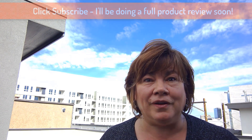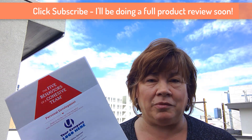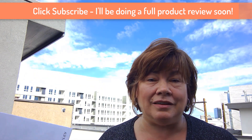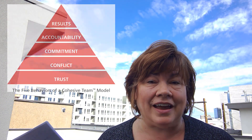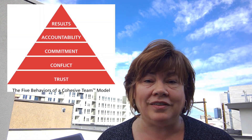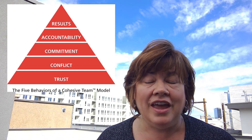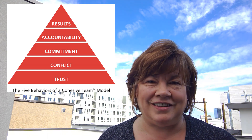Well, I'm super excited to introduce the Five Behaviors of a Cohesive Team Personal Development Report. This is a 17-page profile that's designed to help your learners understand what they can do to build trust, to have healthy conflict, to build commitment, to hold each other accountable, and ultimately to achieve the results that you desire.